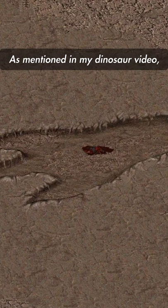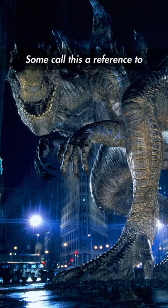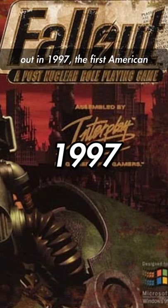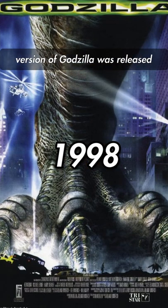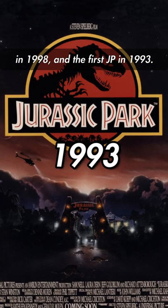Giant Footprint. As mentioned in my dinosaur video, a singular giant footprint can be found. The crushed remains of a peasant are the only other detail. Some call this a reference to Godzilla, others to Jurassic Park. For reference, Fallout 1 came out in 1997. The first American version of Godzilla was released in 1998, and the first Jurassic Park in 1993.